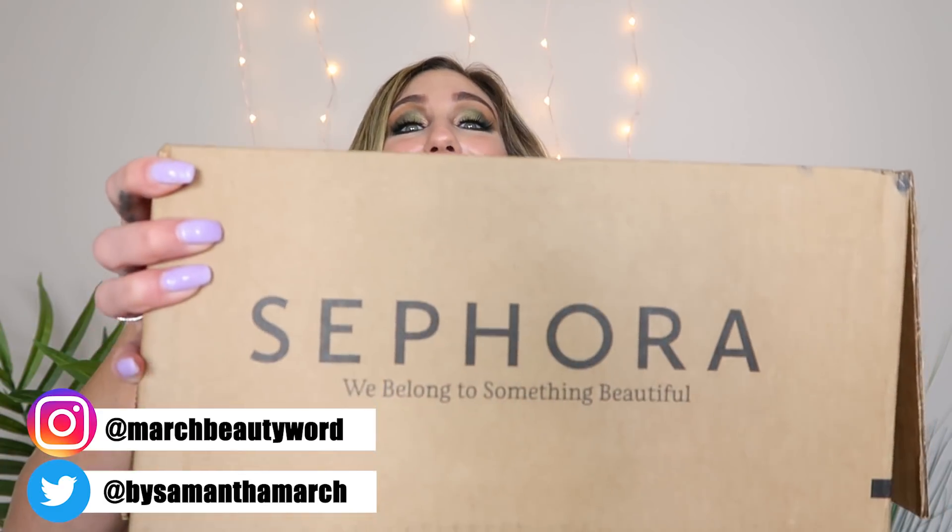Hey everyone, thank you for watching today's video. I am wickedly excited — it is going to be a new Sephora haul and I have a big old box in my lap here. I really look forward to sharing what I have picked up recently. I do want to say a big thank you to Sephora because they are sponsoring this video, which is so cool.